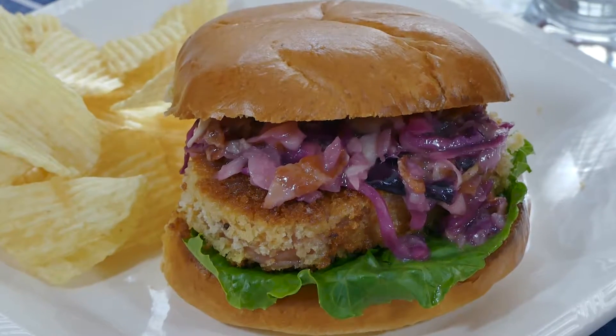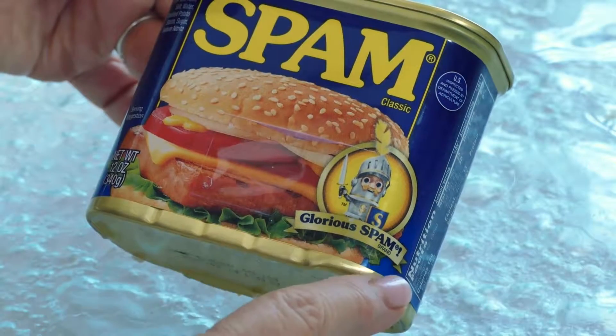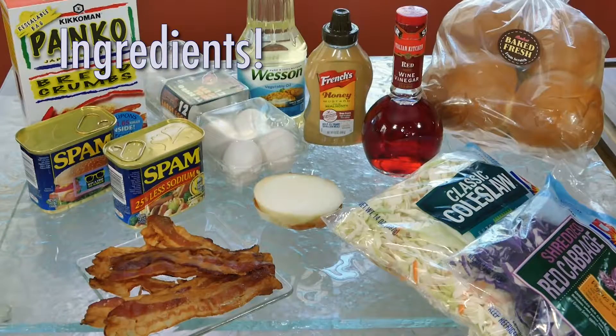A Spam burger topped with a delicious sweet and sour slaw that'll have you singing Spam Glorious Spam. I'm not kidding you, it's tasty.